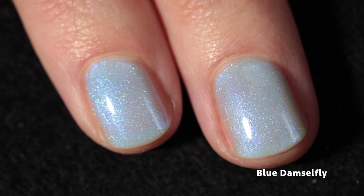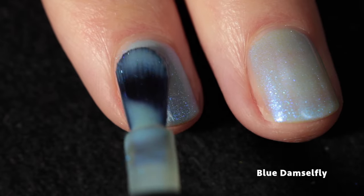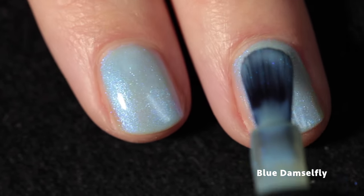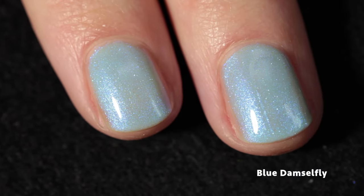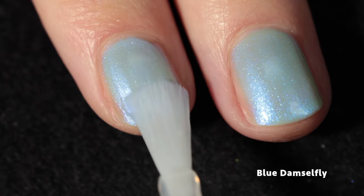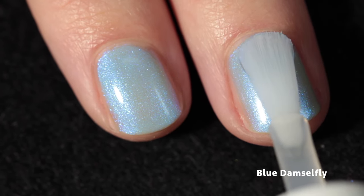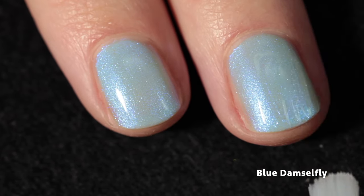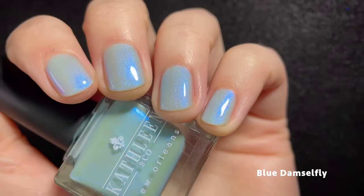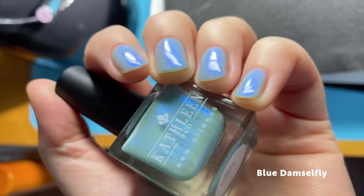It gave almost complete coverage in three coats, but I think a sheer finish is somewhat intended with this one. If you really want full opacity, you can use a nail-line blurring base or a similar-colored cream underneath. It looks incredible built up on its own in three coats, and with top coat you really see how the sparkle of the shimmer comes out. You can see how shifty this one is — I'm not tired of blue shimmer yet, and in a polish like this it looks absolutely phenomenal.